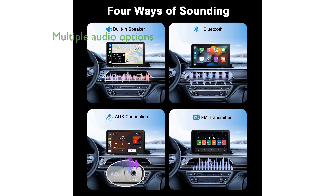This multimedia player provides four different audio output options, including Bluetooth streaming, aux, FM transmitter, and built-in speakers, ensuring a high-quality audio experience.